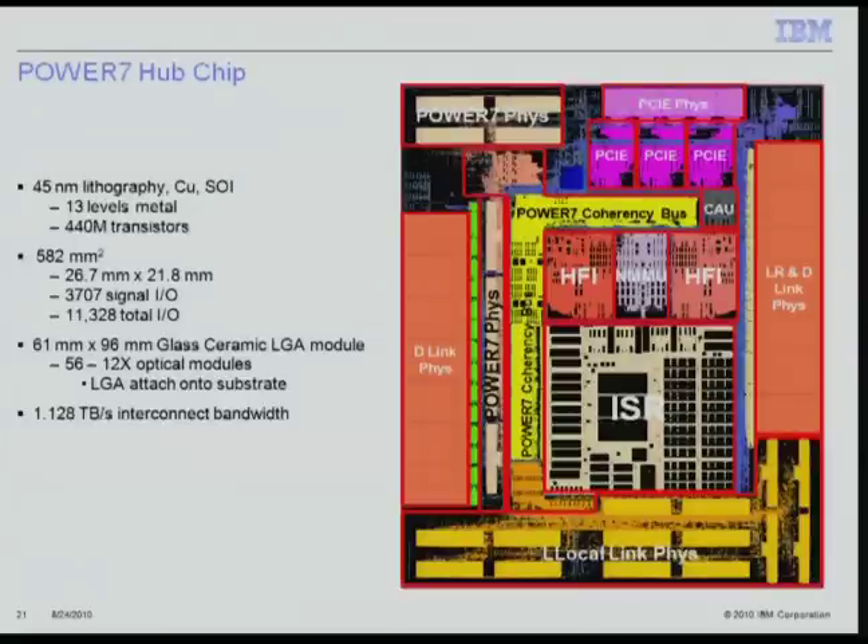The Power7 Hub chip details: around the perimeter are the various PHYs. The ISR is at the center, along with two HFIs, the Nest Memory Management Unit, the CAU, and the Power7 Point-2 bus controller. This is a 582 square millimeter chip in 45nm SOI technology with 13 levels of metal, over 440 million transistors, over 3,700 signal I/O, over 11,000 total I/O, mounted on a 61mm by 96mm glass ceramic module.